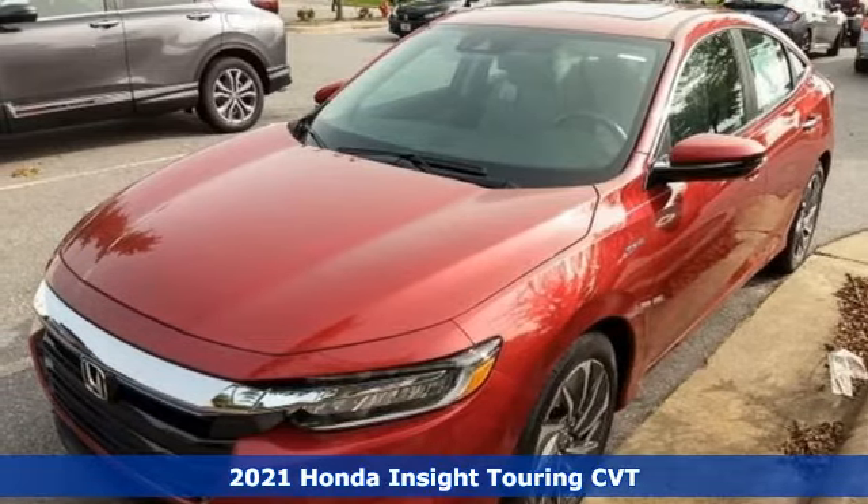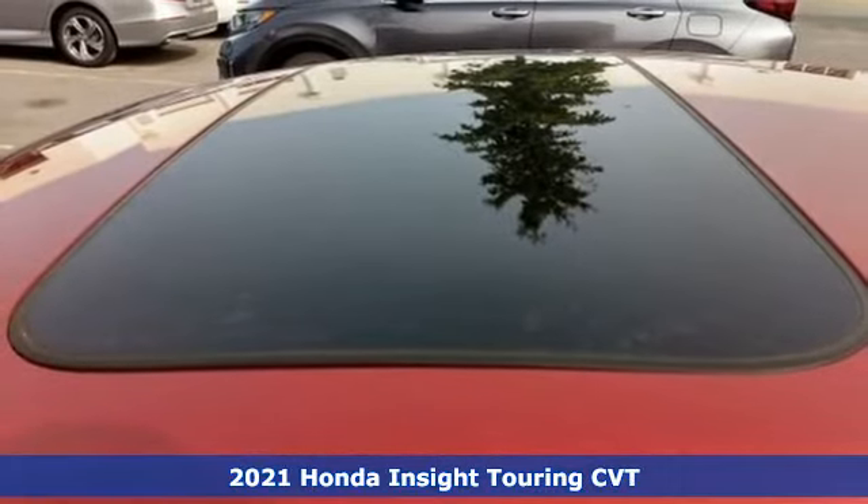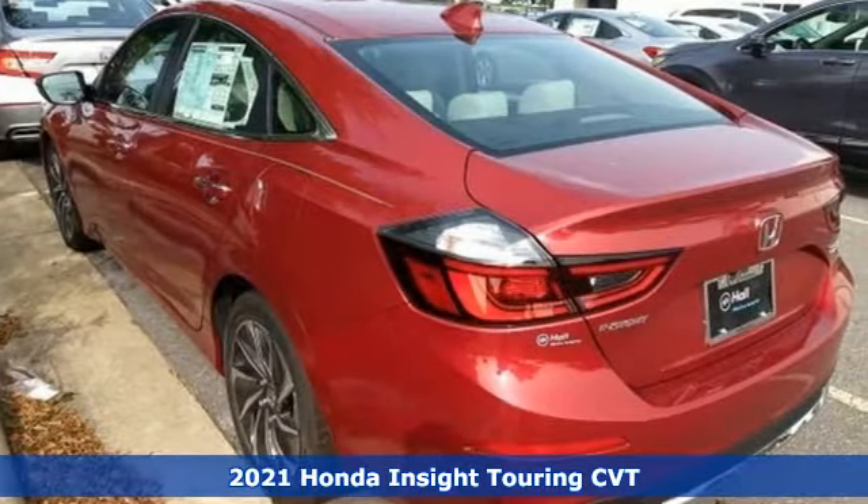It's a new 2021 Honda Insight. Choosing responsibility doesn't mean foregoing fun. The Insight counts every mile and makes them all count.